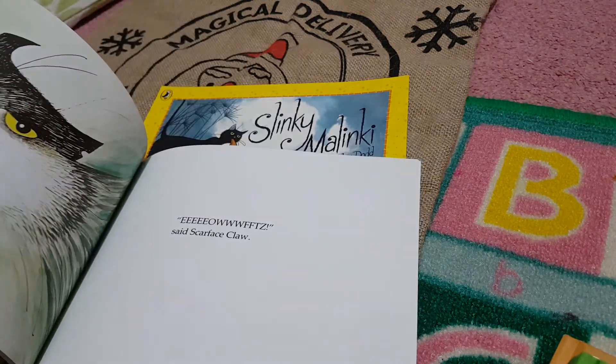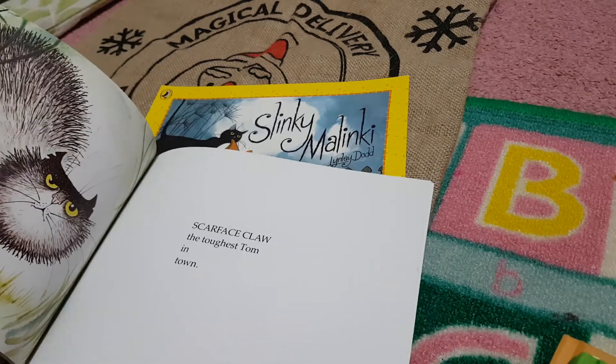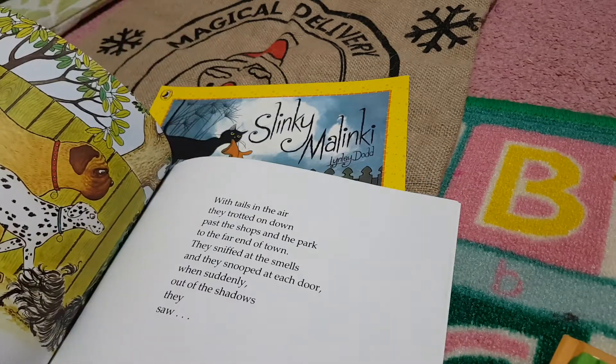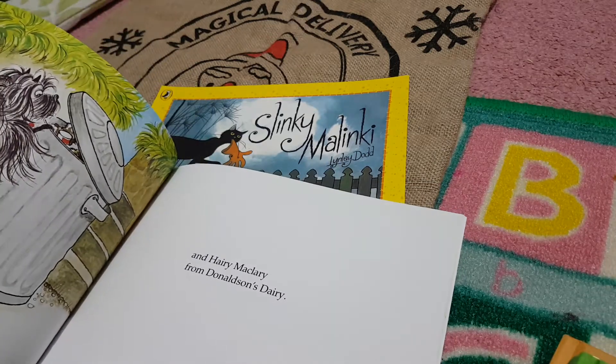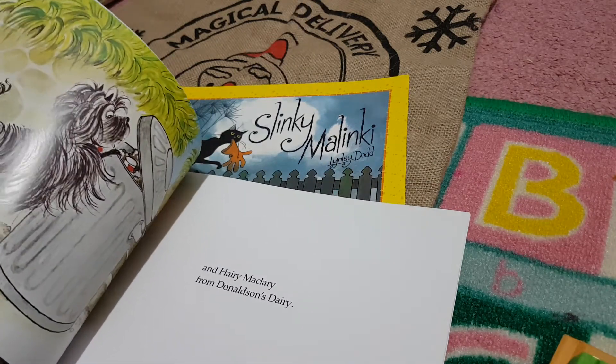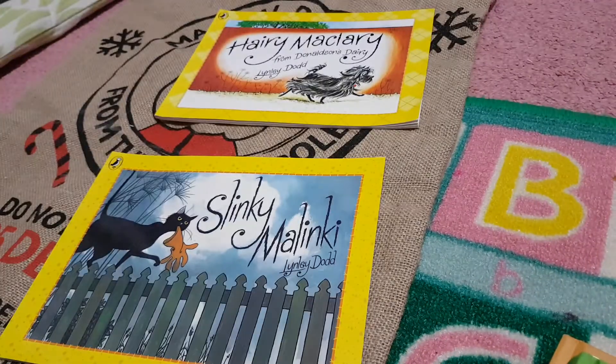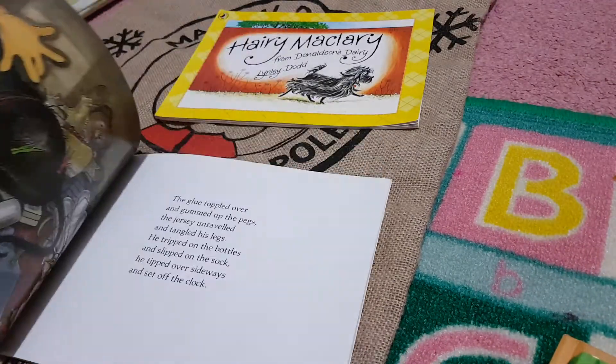They are just beautiful stories. There's Scarface Claw — he's mean, he is the toughest tom in town. And there's all his little friends Harry McCleary has. He's a little tinker of a dog as well, Harry McCleary. So they make fantastic animal stories to read, and this one is about Slinky Malinky.